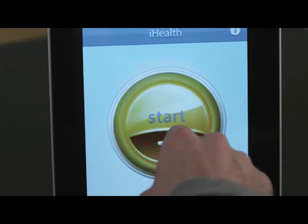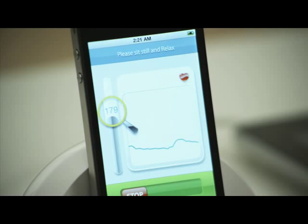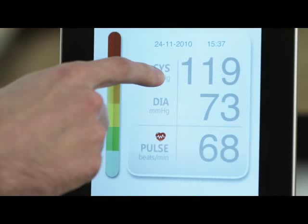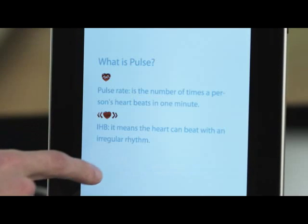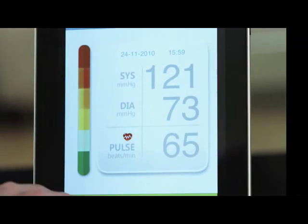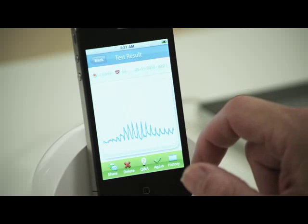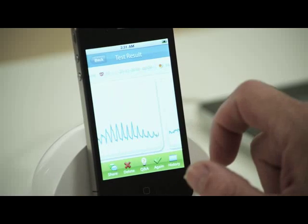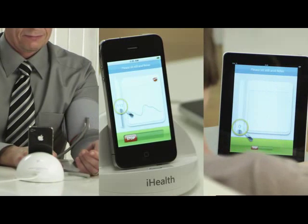iHealth measures your systolic and diastolic blood pressure and your heart rate in a colorful, easy-to-read display. Everything you want to know can be found at the touch of your fingertips. Your previous results are logged and easily accessible. The whole process is designed to be very intuitive so that anyone at any age can use it.